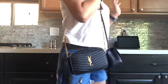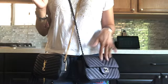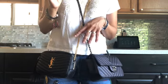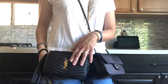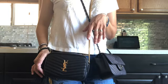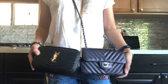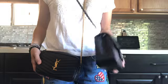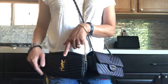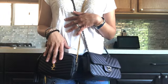Price wise, the Chanel Rectangular Mini is now priced at $3,500 US dollars while this YSL is only $995 US dollars. So the price difference is just triple — more than triple the price of this YSL.